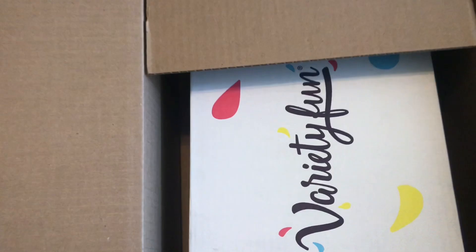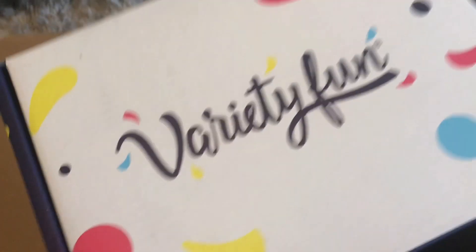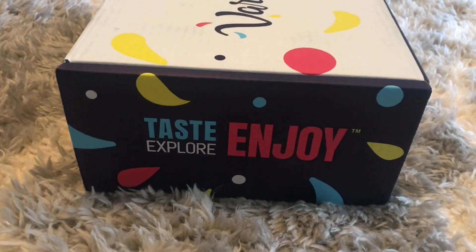Hey guys, welcome back to my channel and welcome back to another video. Today I have the pleasure of unboxing Variety Fun. Variety Fun is a snack subscription service that is available bi-weekly or monthly. They offer free shipping with absolutely no commitment. They have affordable pricing — snack boxes that start at $19.99, but with the code FUN25